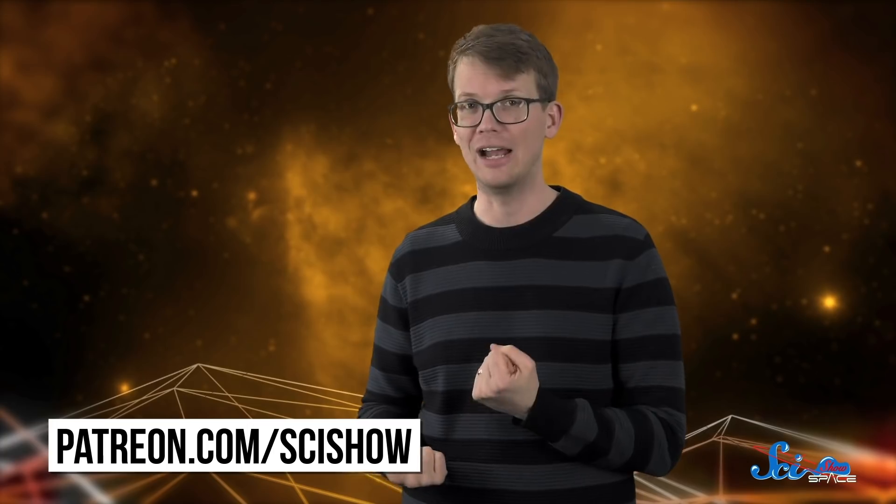Thanks for watching this episode of SciShow Space News! It's amazing how much stuff happens in space research every week, and we're really thankful for the chance to explore it with you. If you want to help us keep making episodes like this and join our little community, you can go to patreon.com/scishow.